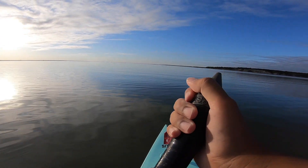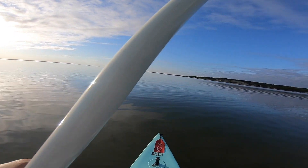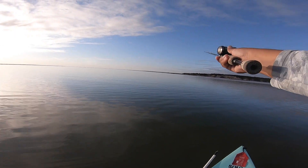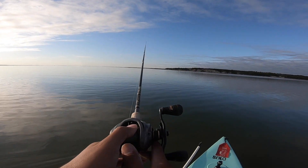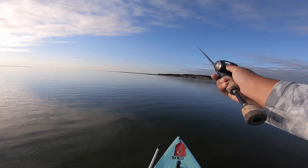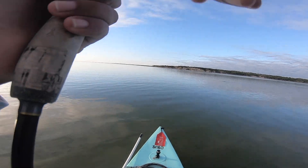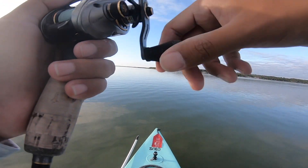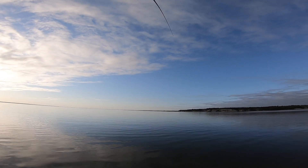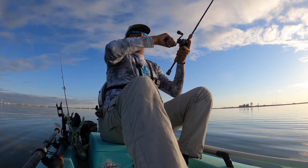We're gonna try reef number two. I think I saw something chasing some stuff over here, so that's a good sign. All right, first cast on reef number two. There we go — second cast, nice fish on!